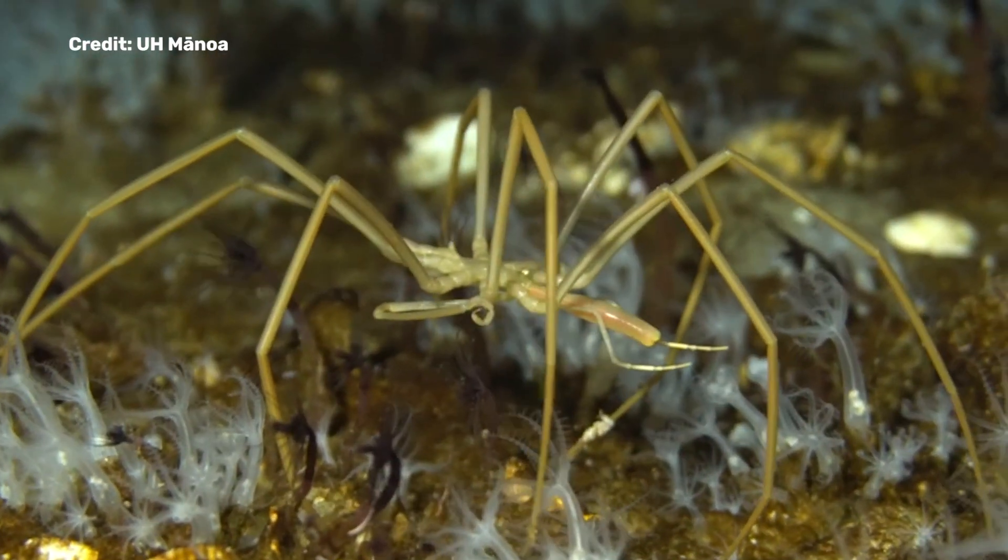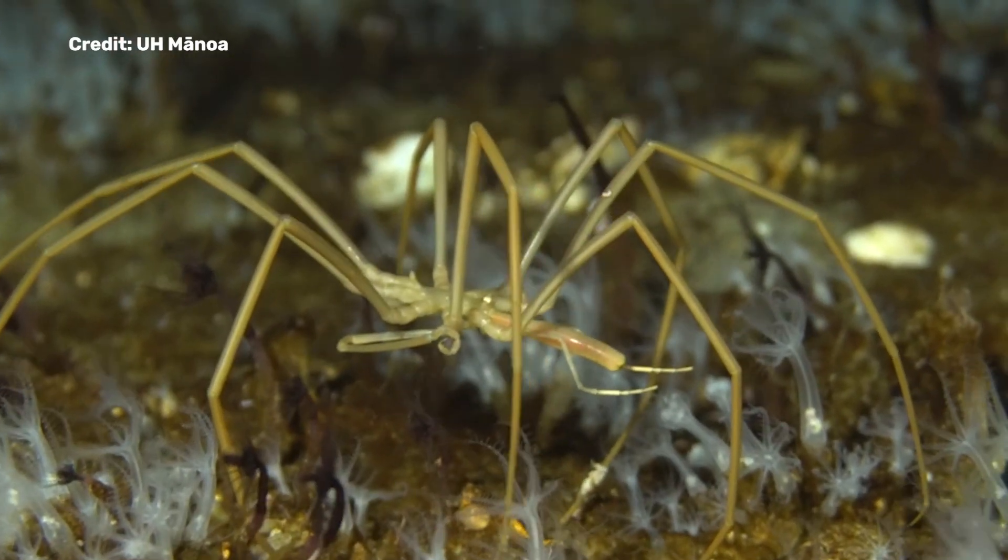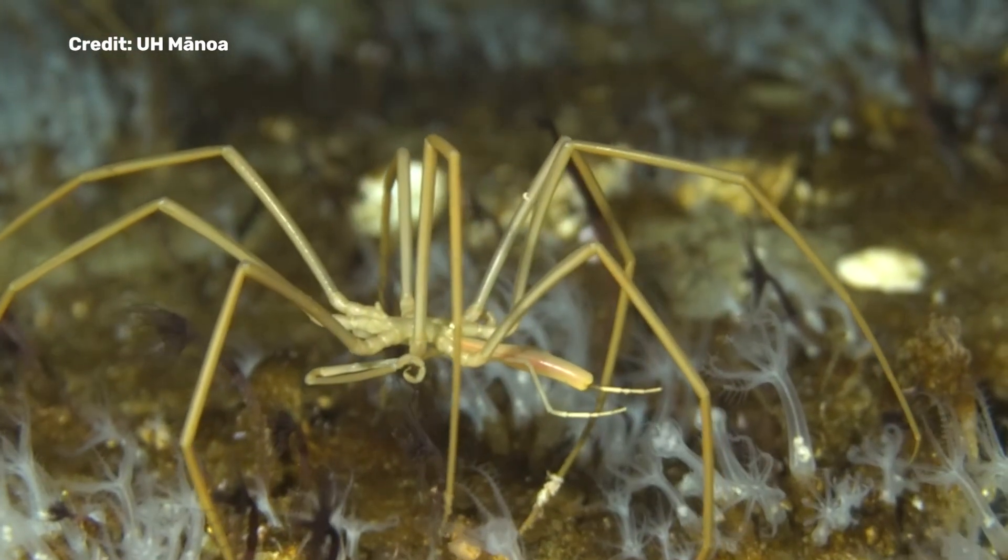The discovery marks the end of an underwater mystery, providing new insights into the behavior of the world's largest sea spiders. The organisms and the ecosystems that are down there are very difficult to study, and to be able to find something that has eluded researchers for 140 plus years is really amazing.